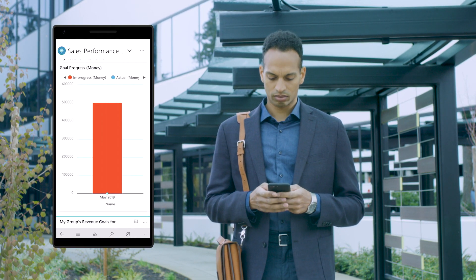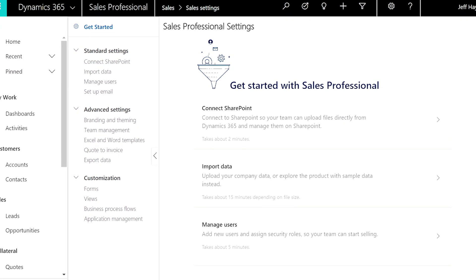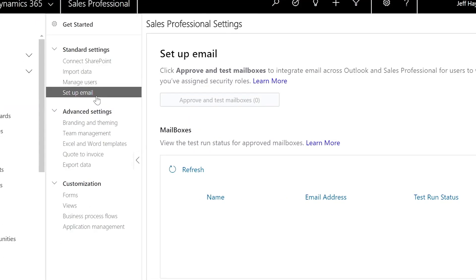Easily track sales performance in real time with interactive, pre-built dashboards that help keep you focused on your goals, even on the go. Initial setup is simple, and Dynamics 365 for Sales Professional is agile and configurable, helping you easily adapt the solution to fit your unique needs.